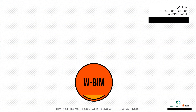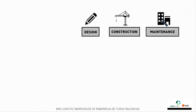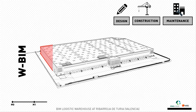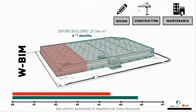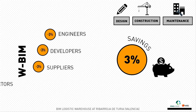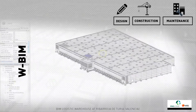Following the WBIM methodology during the three phases of a building project — design, construction and maintenance — provides an important number of advantages: time reduction for the execution of works, with the first module of 5,983 m² available in four and a half months and the entire building in six and a half months; savings of 3% of total construction costs for all parties involved; and a unique model where all building information will be available during its useful life.